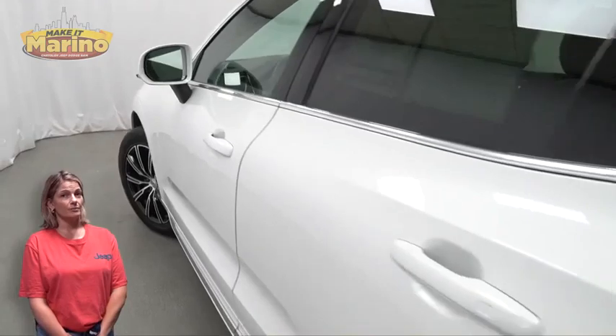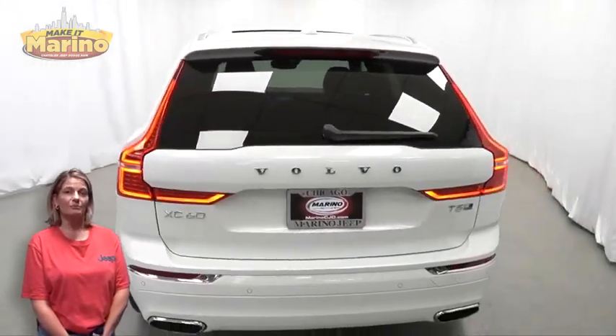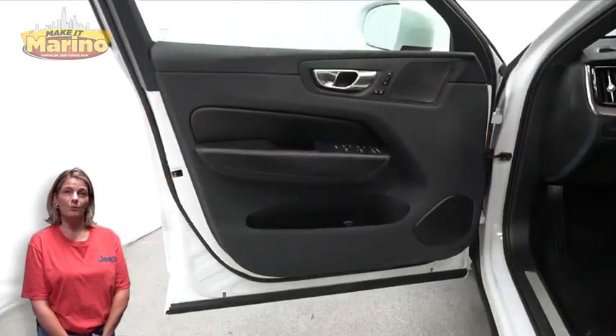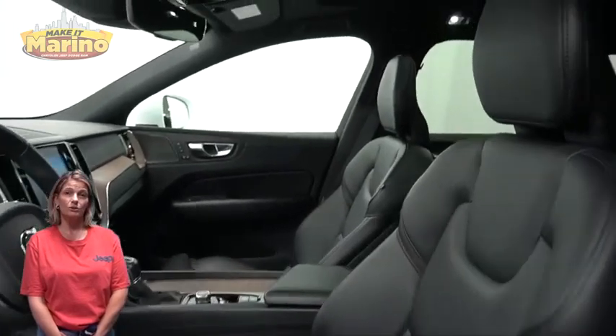front fog lamps, 19-inch aluminum wheels, power heated mirrors, rear window wiper and washer, and heated front seats.